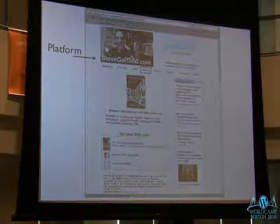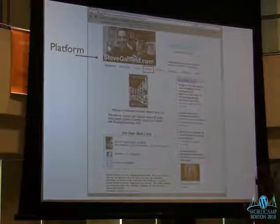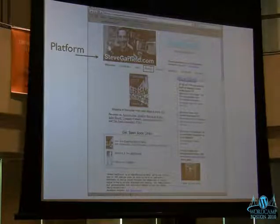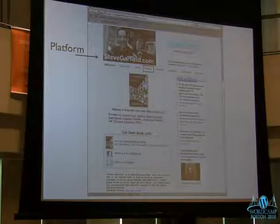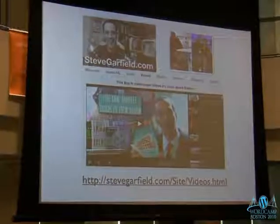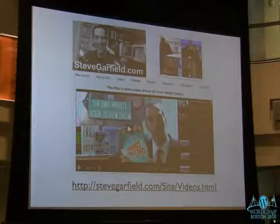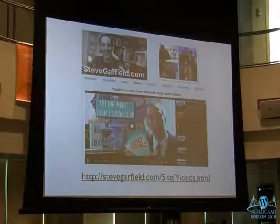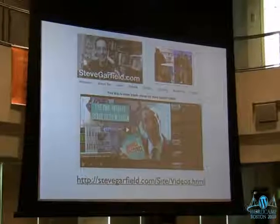First thing I like to say: do you have a platform? How many people own their name on the web — meaning, do you have the URL of your name? I think that's very important. If you don't, you should go see if your name's available and grab it. I use stevegarfield.com and point everywhere else from there. One thing I can do on the site is embed a video player using blip.tv — most recent videos on the left, a directory of older videos on the right.